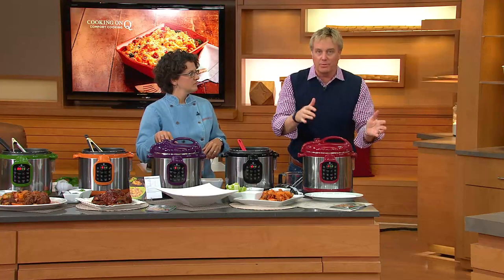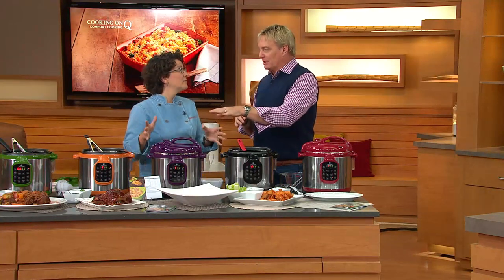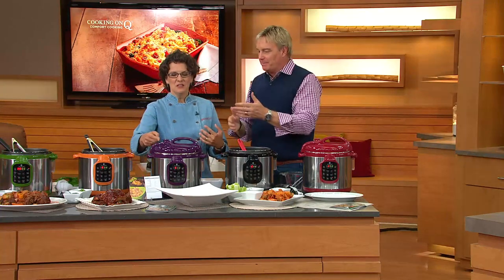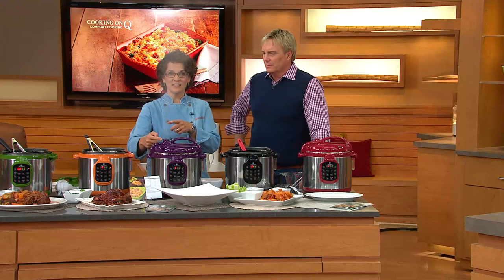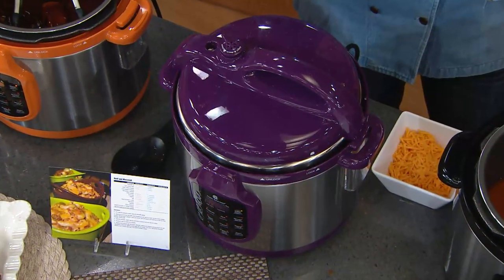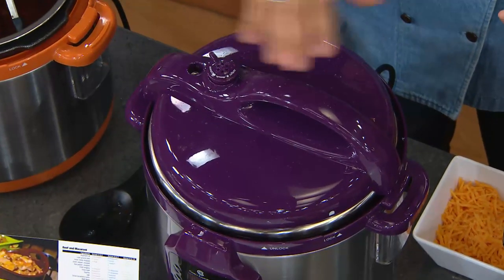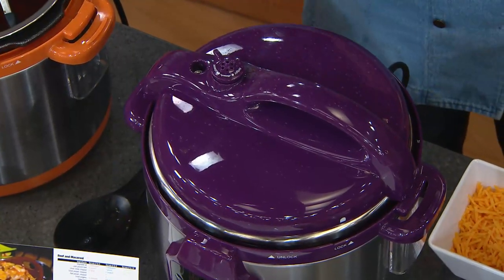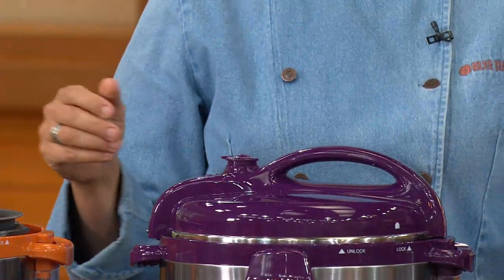Now this one is done — it's been sitting here waiting for us. That's what I mean, it beeped. Here's how you release the steam: you just turn that knob and the steam comes out the top. You can see it's not super hot — I can run my hand through it. That doesn't mean you want to put your face right in the steam, but it's no problem.